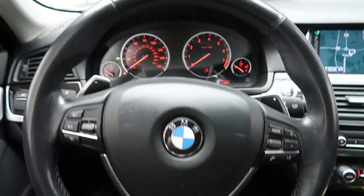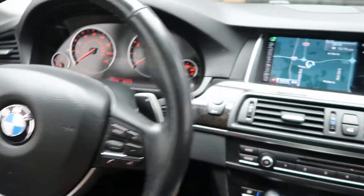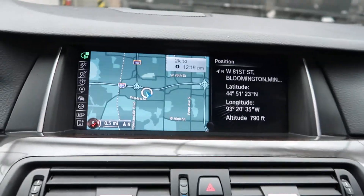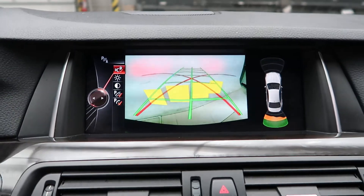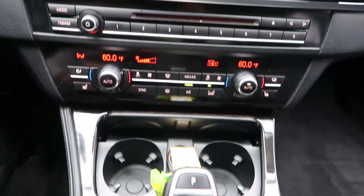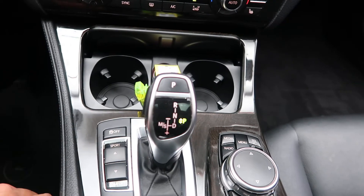Heated steering wheel. Steering wheel controls. Paddle shifters for extra performance. A push start ignition. Navigation. Rear view backup camera with sensors. Hard keys for the radio. Heated seats. Dual climate controls. Sports and comfort suspension.